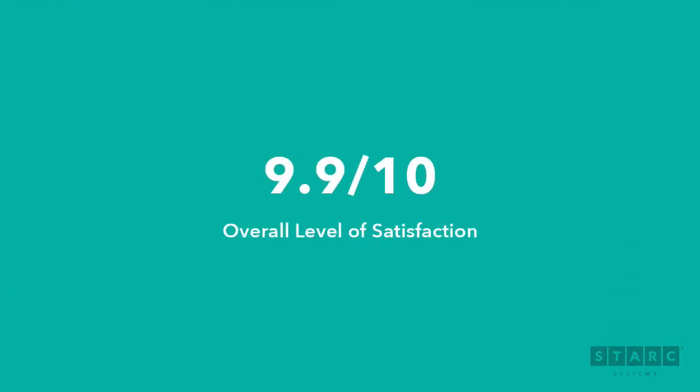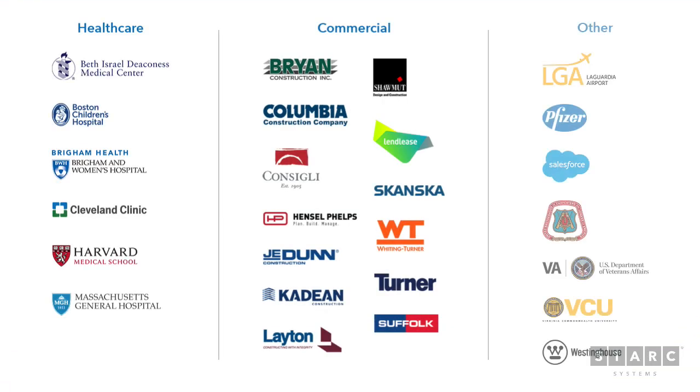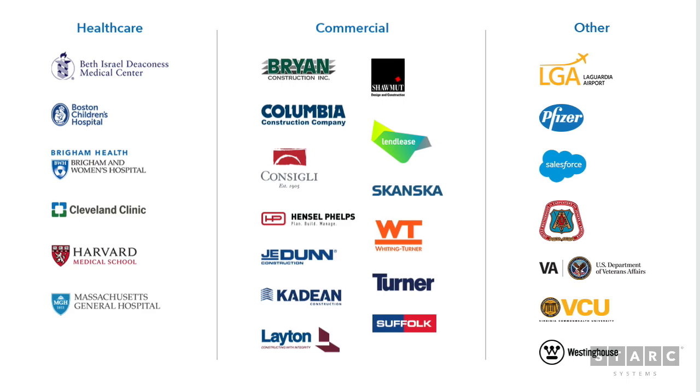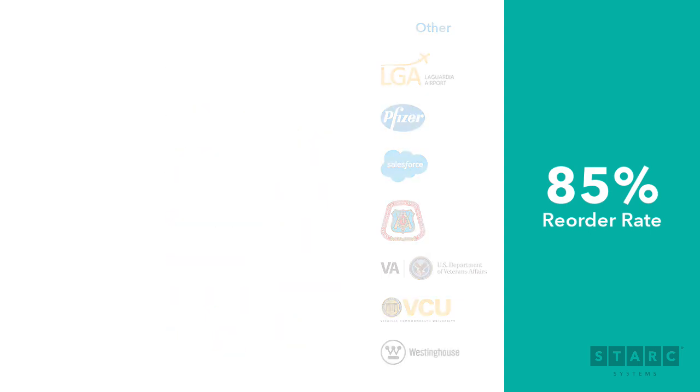Our overall customer satisfaction score is 9.9 out of 10 according to an independent third party survey. We work with some of the most discerning hospitals and contractors in the country. 85% of our customers have reordered as they expand the use of Stark across their businesses.